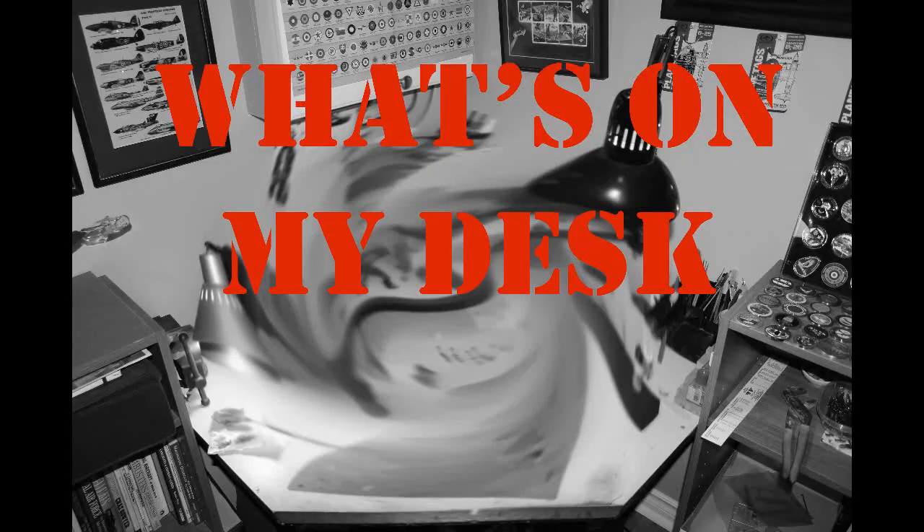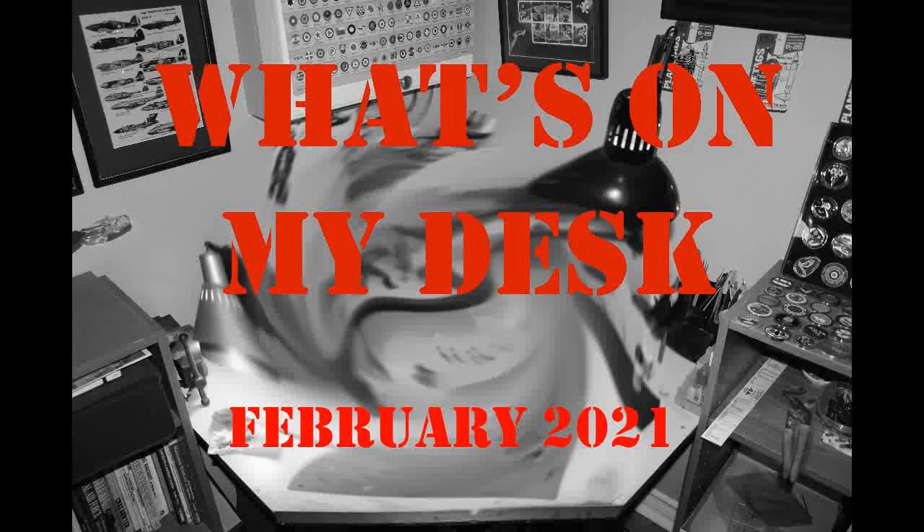Welcome back everybody. It is February of 2021 and this is episode 26 of What is on My Desk. Back again for another episode — I've got quite a bit to go over with you: a couple of new coins, a couple of new products.